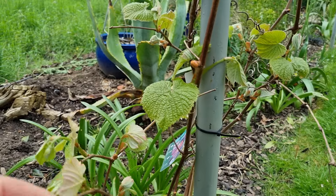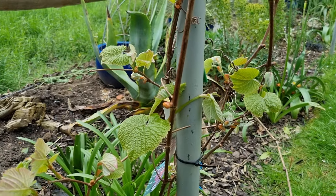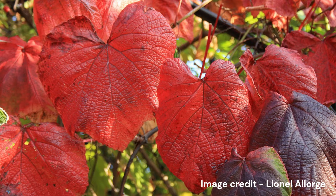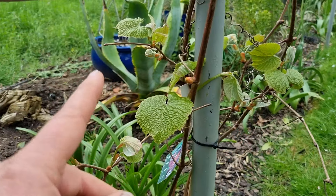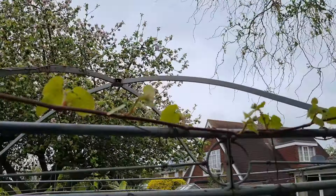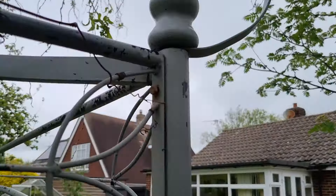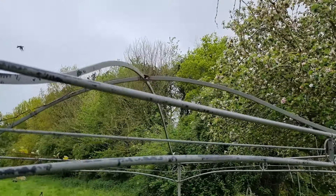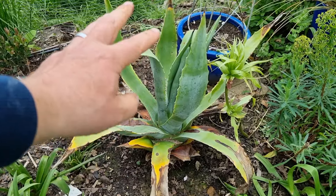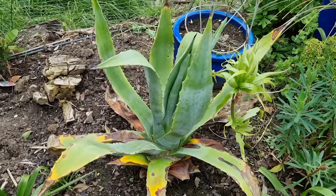This here is Vitis coignetiae, the crimson glory vine. These leaves are going to get absolutely huge and they'll give really really good autumn colour — crimson glory, the name speaks for itself. I'm hoping to start it off in this frame and by the end of the year I reckon the whole frame will be covered by it.